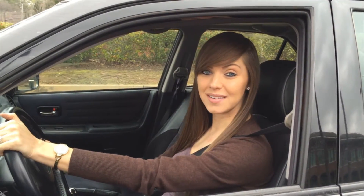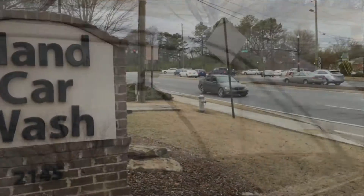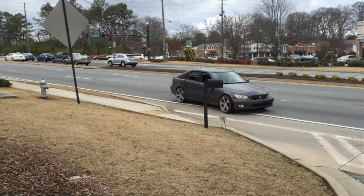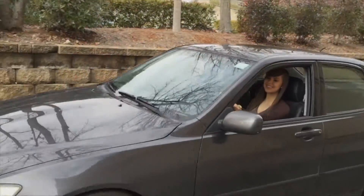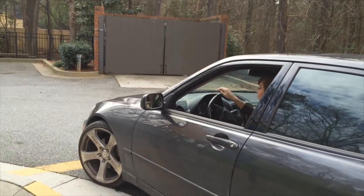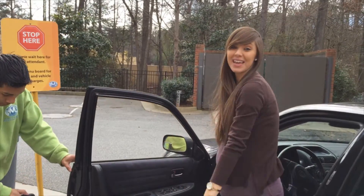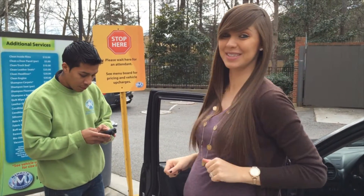I love getting pampered at the spa, but who says a luxury bath is only for people? Mammoth Hand Car Wash and Detail Salon is my go-to spot for keeping my car looking its best.